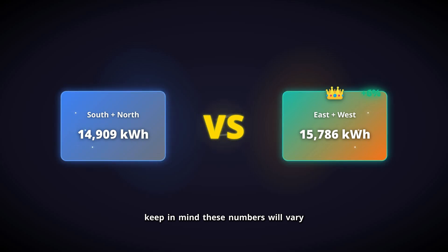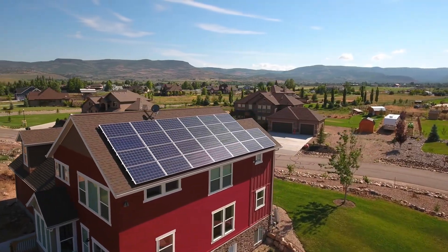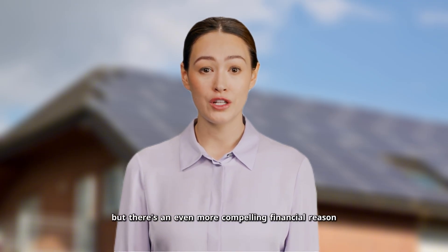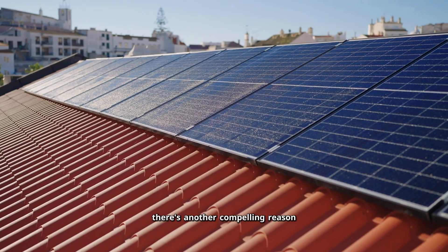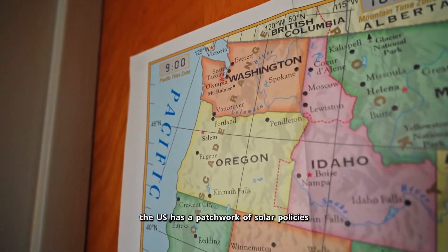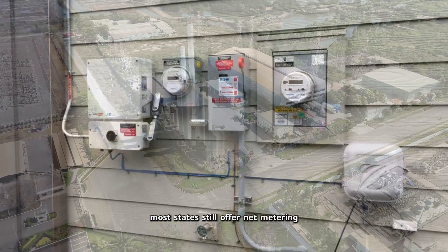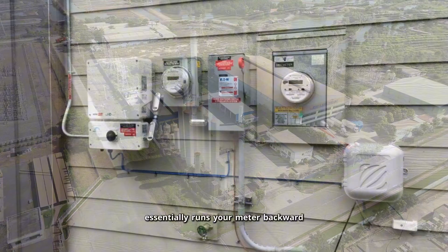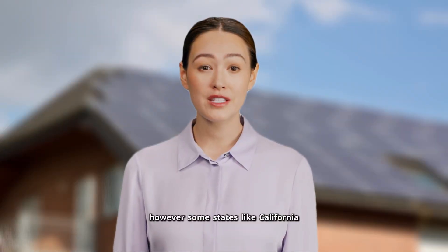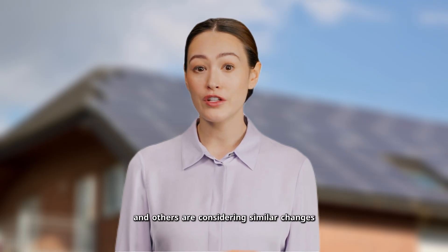It seems east and west really do come out on top, but there's an even more compelling financial reason why. The U.S. has a patchwork of solar policies that vary dramatically by state. Most states still offer net metering, where your utility essentially runs your meter backward when you generate excess power, giving you full retail credit. However, some states like California have moved to net billing with lower export values, and others are considering similar changes.